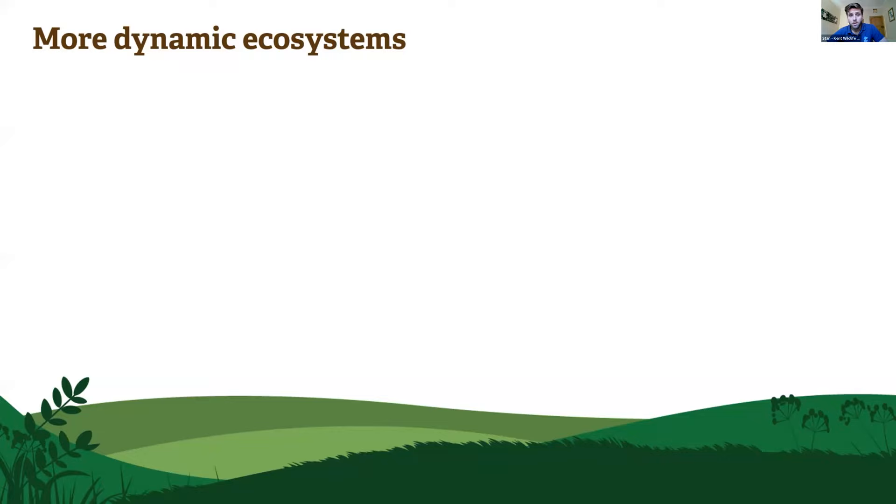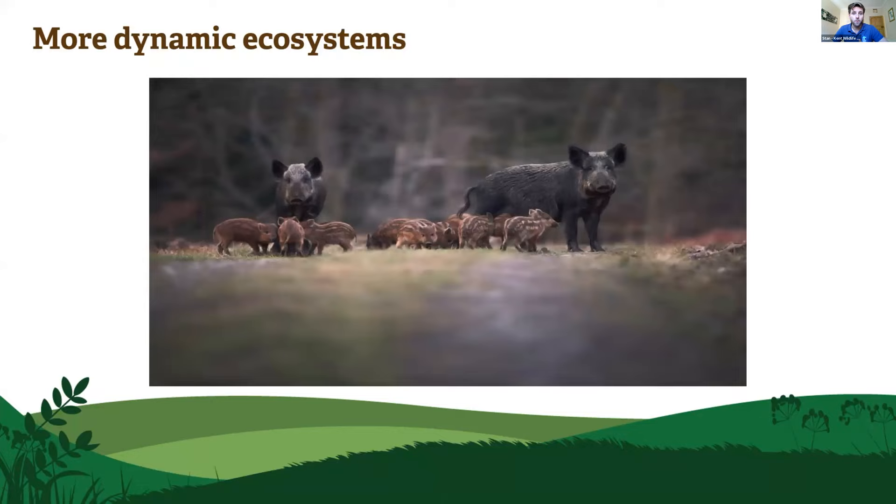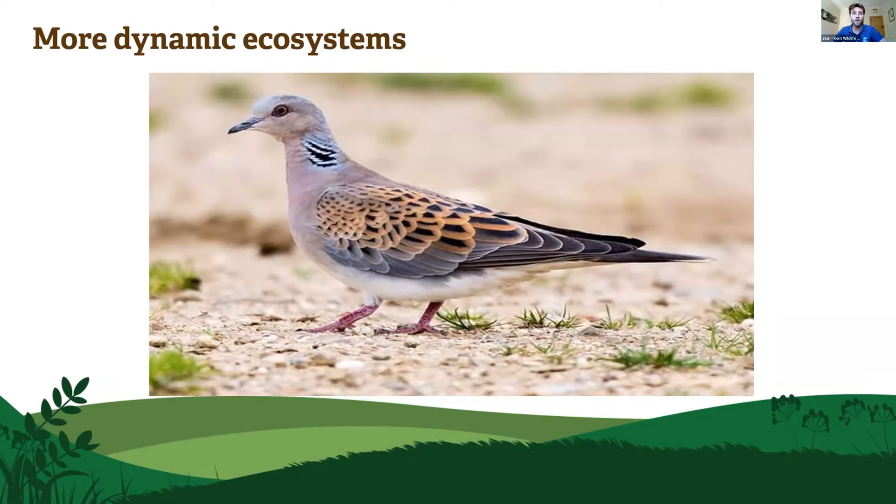It's all about trying to create more dynamic ecosystems. We have the Iron Age pigs as our ecological replacement for wild boar. What we really wanted to create are large turned-over areas — like this photograph from Knepp in West Sussex, where rooting action has really turned over the soil. This is absolutely fantastic for allowing plants to germinate and for species like turtle doves — species we would love to see back into our woodlands.